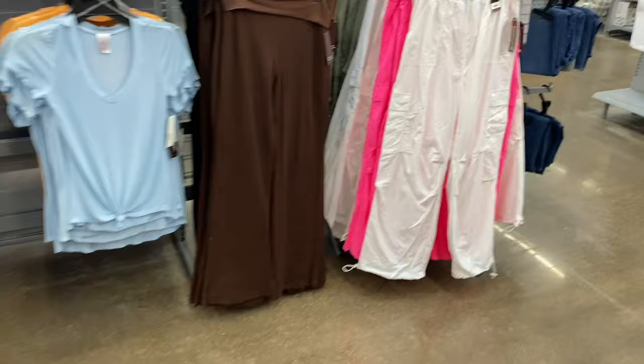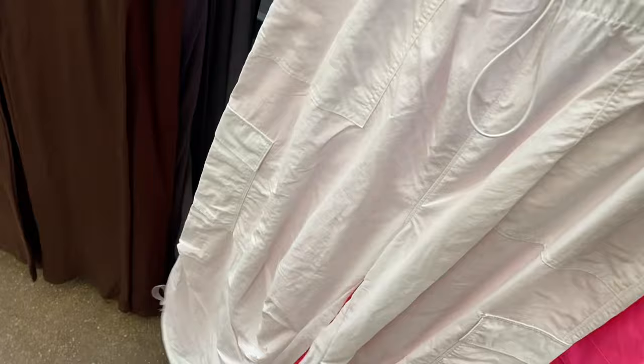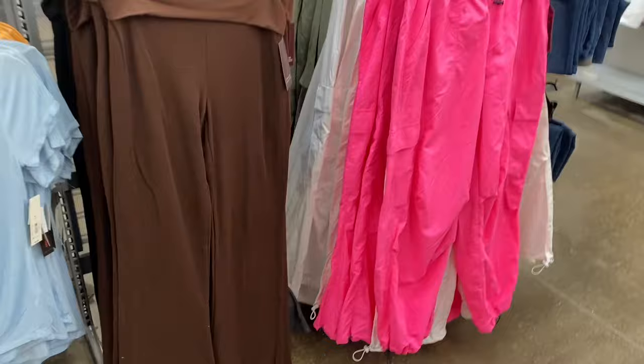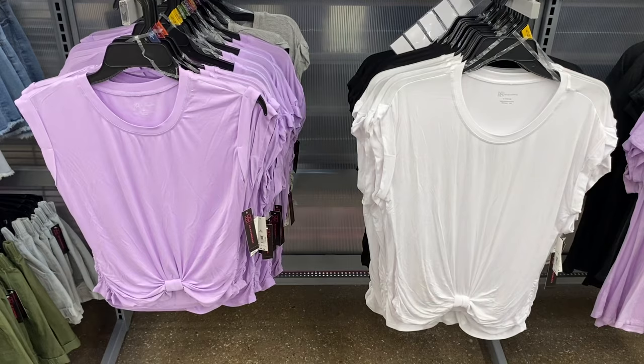I've shown these parachute pants before. They also have them in Time and True, which are around $25 and made of cotton. These No Boundaries ones are $13.98 with adjustable drawstrings at the waist and bottom. I've shown them in two shades of blue, orange, and black — and now you can also get them in white and hot pink, available extra small to 3XL.